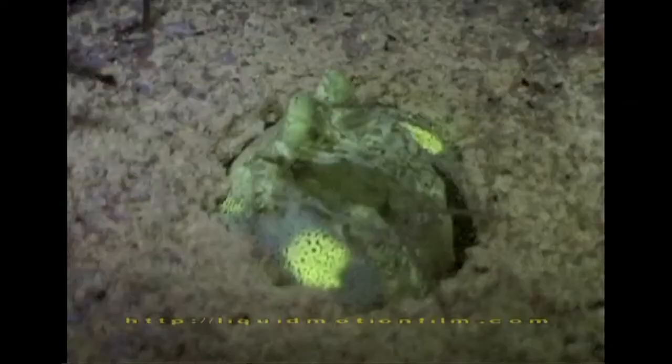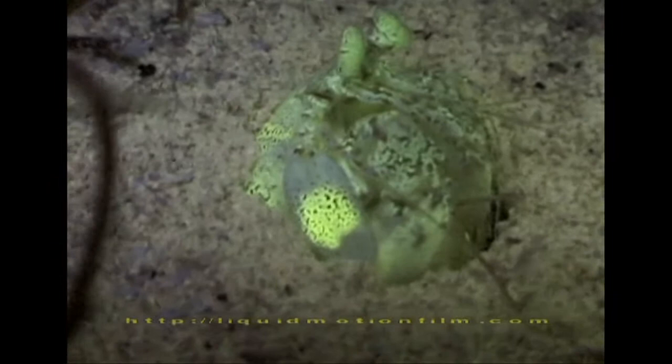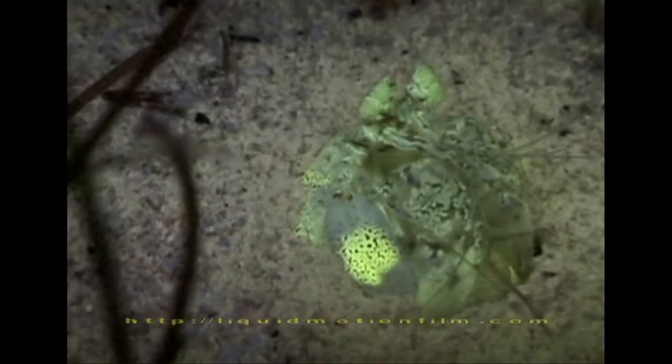What a mantis shrimp does as a threat display is very strong — it rears up and takes these panels, which have bright fluorescent patches, and folds them out. The idea is that the fluorescence keeps those spots bright. Without the fluorescence, they'd get duller and duller as the mantis shrimp lived deeper, and the value of this bright threat display would be lost.